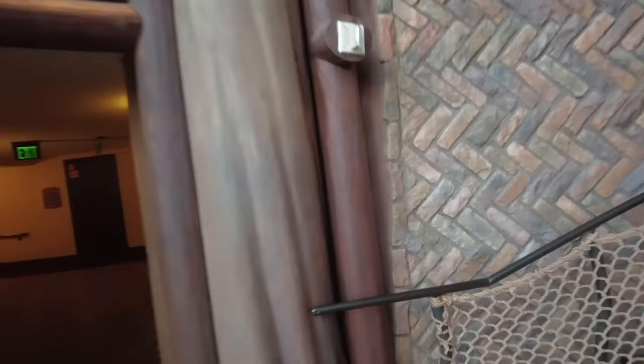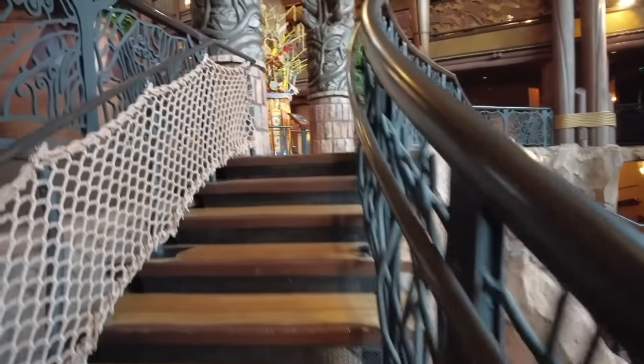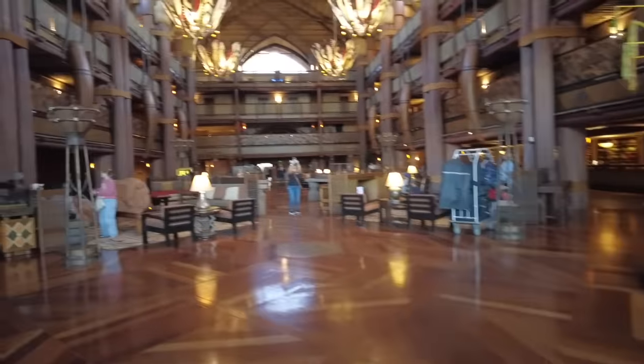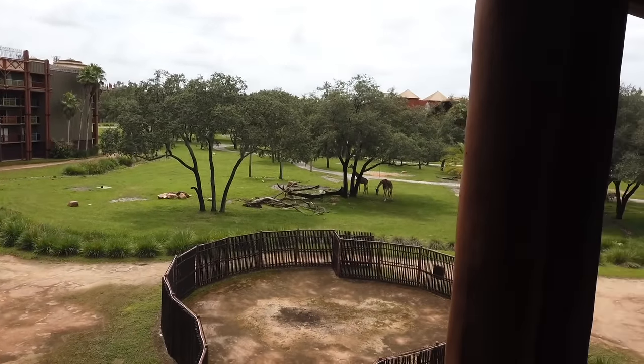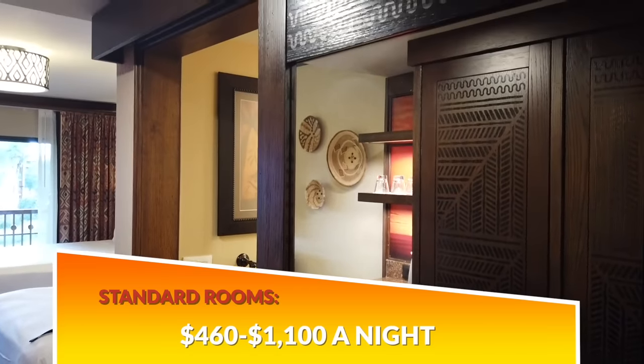Something to be aware of is that this hotel is notorious for long walks to your room — you could be walking down a hallway forever. There are interior hallways, so no walking in the rain, but some of these rooms are far away from where you'll enter the hotel. Deluxe hotel rooms do mean you can expect more amenities and larger spaces. In 2023, standard rooms ranged from $460 to $1,100 per night, and that's date-based so it gets a lot more expensive on holidays.